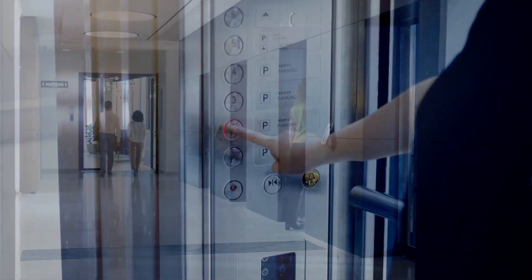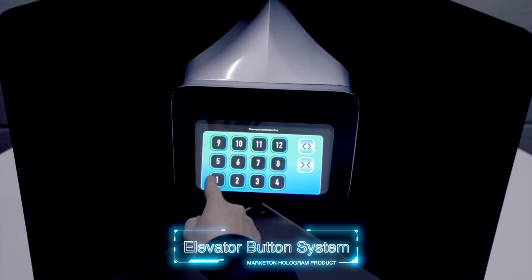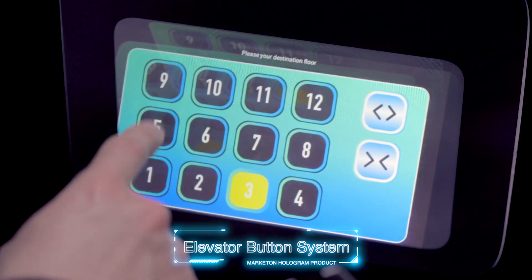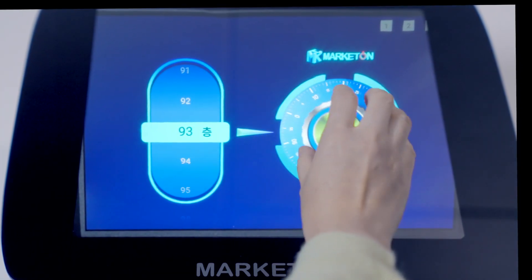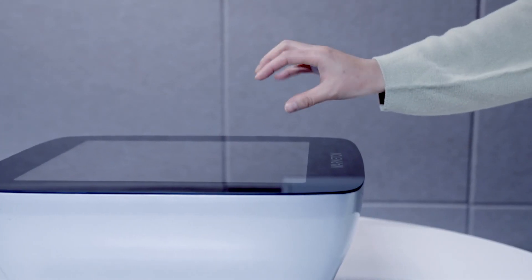Elevators are places where many people meet closely in everyday life. The hologram elevator button system is designed to prevent the spread of infection from a large number of users. We provide safety for users of apartments, high-rise buildings, public buildings, and medical centers where there is an elevator.